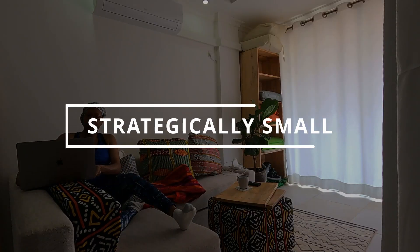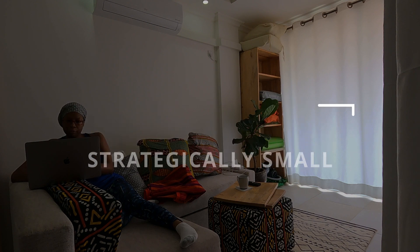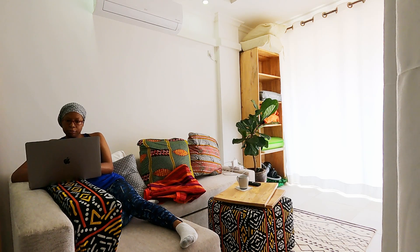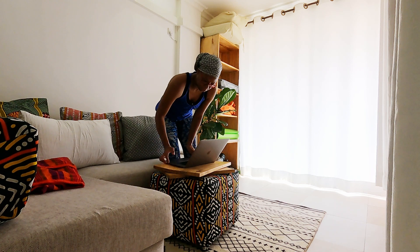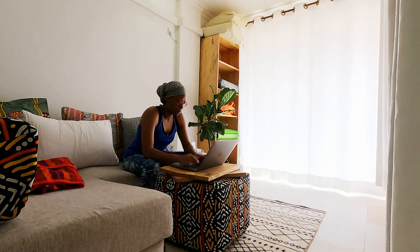Hello everyone and welcome back to Strategically Small. Everyone has been asking me for the tour of my studio tiny house, so here you guys have it. I'm going to give you a tour so you can just get a sense as to how life is living in a small space.